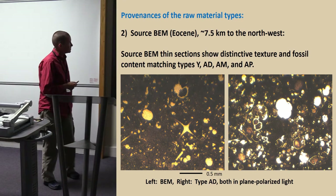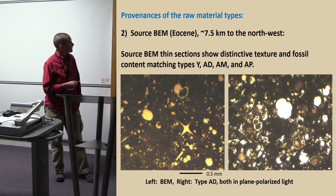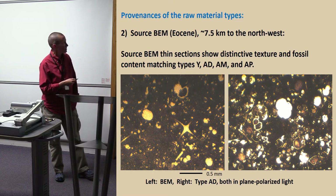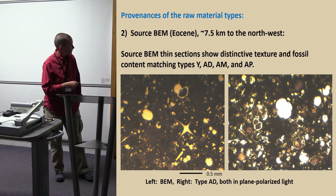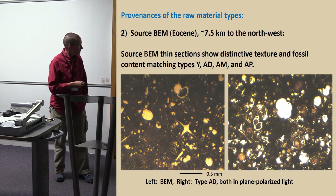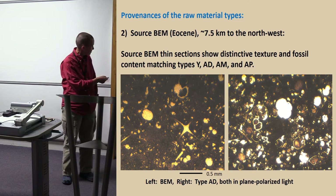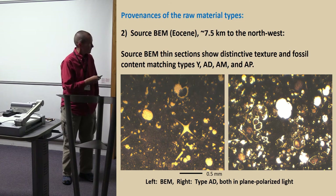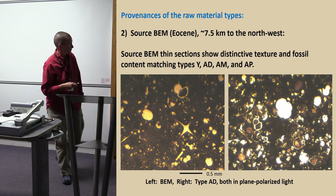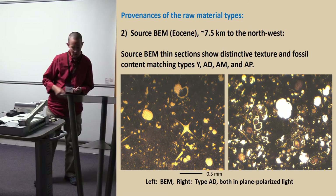Then we had a source at Bir al-Naxor, which is also Eocene, about seven and a half kilometers away. Under the microscope it had this very distinctive texture — a dark matrix, which is dark in plain polarized and cross-polarized light, and then just crammed full of fossils. And it matches type AD. Type AD from the artifact assemblage looks like that geological sample. Another one looks unlike anything else I had ever seen before — I've since been finding more like that. That was a lot of fun.